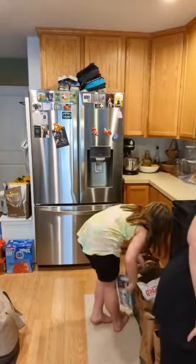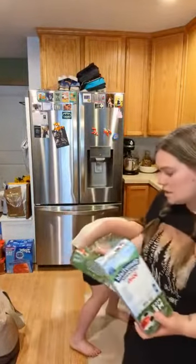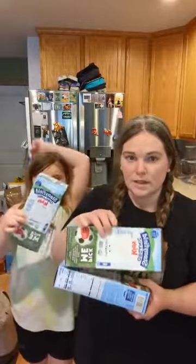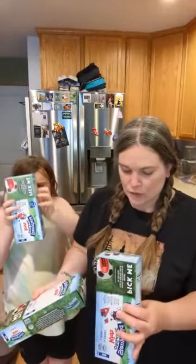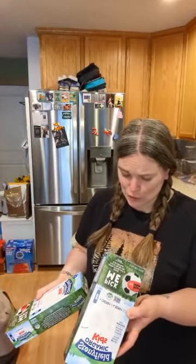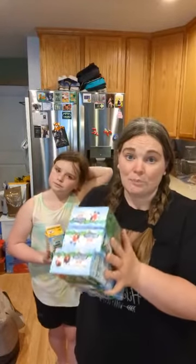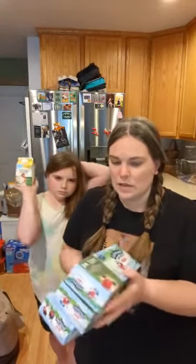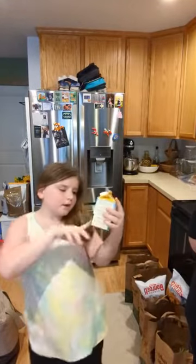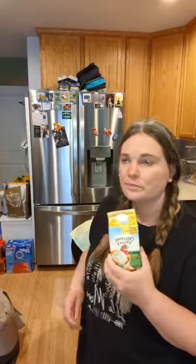Fresh Thyme notoriously always has little coupons for two dollars off dairy items like these, or 50 cents off individual yogurts — on things they say are going to expire soon. These ones are good till June 18th, June 4th, and June 10th. You can also freeze these, so I actually never buy them full price. We also got heavy whipping cream — my kids love cream on their pancakes so I try to always keep it on hand.